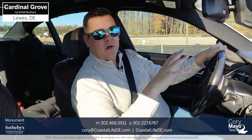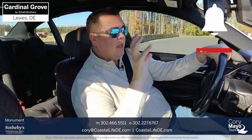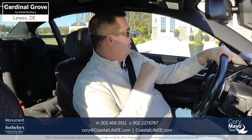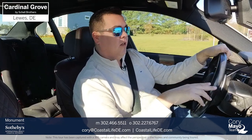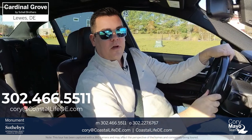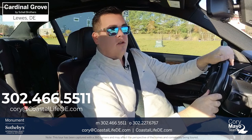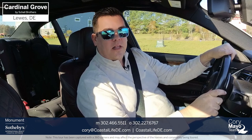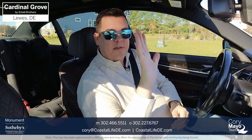That pretty much concludes the tour here at Cardinal Grove. Make sure you hit that subscribe button and notification bell. You'll see off to the left here is the Monterey — if you hit that notification bell you'll get notified when I upload the model tour of that particular home. If you're looking to build, buy, or sell right here in Coastal Delaware, I'm here to help. Feel free to call or text me at 302-466-5511, or email at Cory — C-O-R-Y — at CoastalLife DE dot com. My name is Cory Mayo, licensed realtor with Monument Sotheby's and the lead for the Cory Mayo team in Coastal Delaware. I look forward to hearing from you — have a wonderful rest of your day!